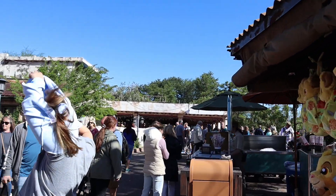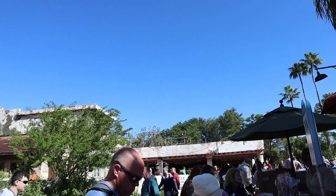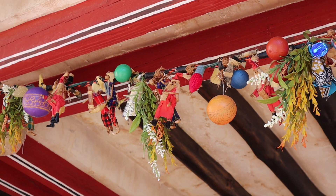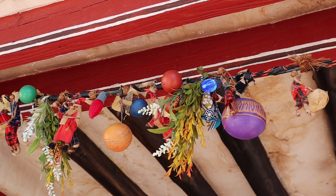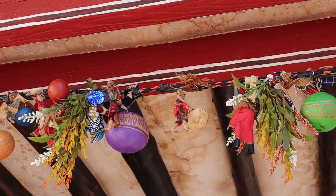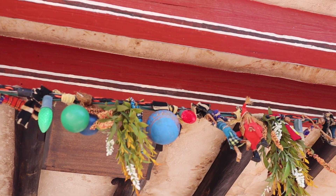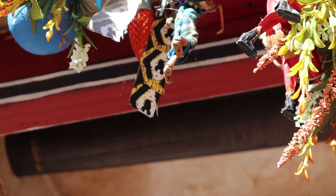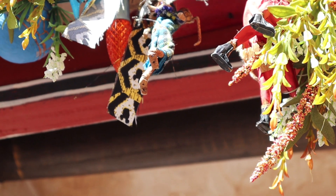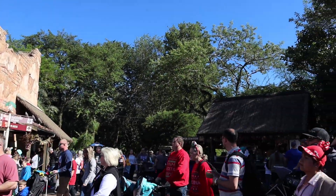We've made it back to earth and are now heading into Harambe in Africa to see how they've decorated for Christmas. We're at the seating area right next to the Festival of the Lion King, and look at how cute these decorations are — the little Santas! All of these look like they're handcrafted, which is awesome. Can you see the Mickeys? There are Mickeys in the ribbon! Each building is decorated differently, so there's lots to see here.